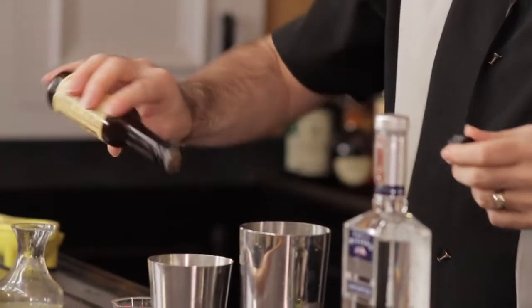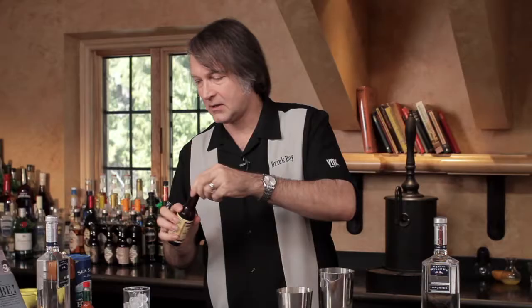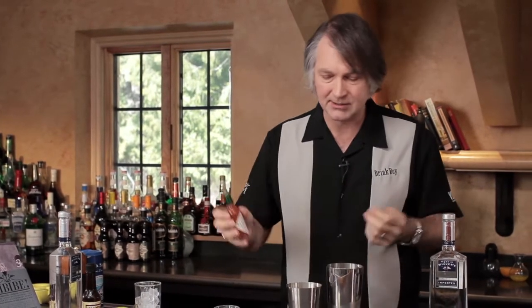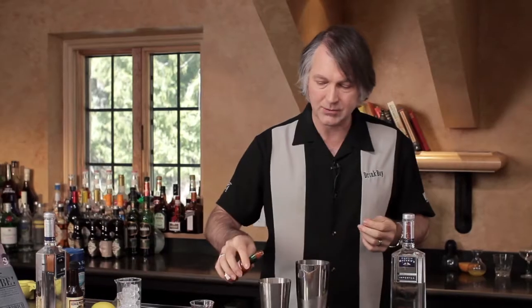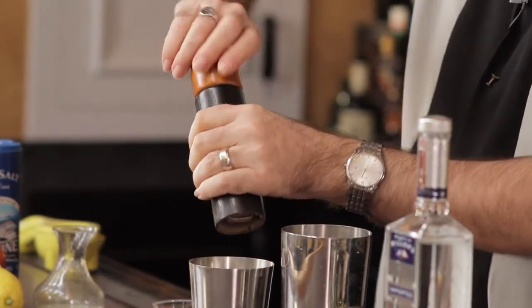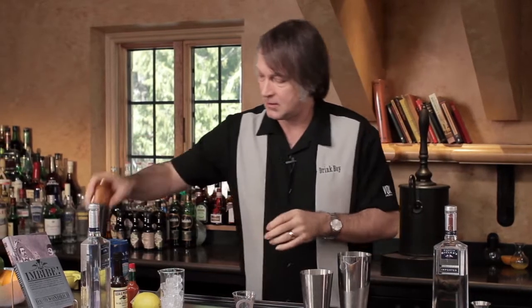Now come the various spices. This is where you can play around all you want in making this drink. I'm going to add two dashes of Worcestershire sauce and two dashes of Tabasco sauce. There are a lot of other savory sauces beyond Worcestershire, and a lot of other heat sources beyond Tabasco. Some people like using horseradish — I like mine a little spicy. Basically you can play around all you want, as long as you try to keep this drink savory. We then add some ground pepper and a couple of dashes of salt.